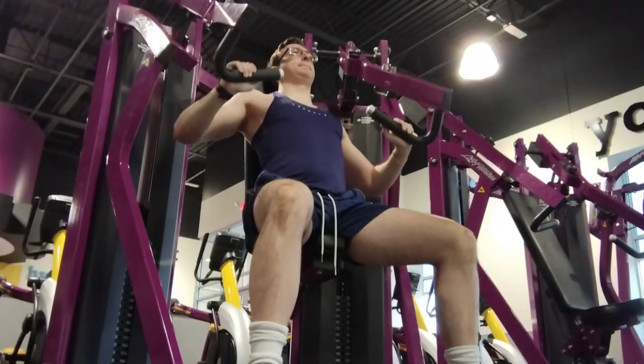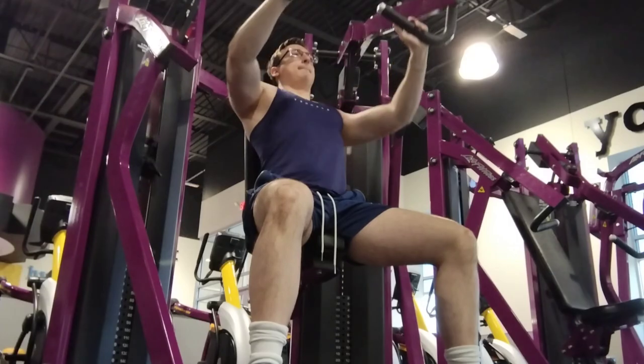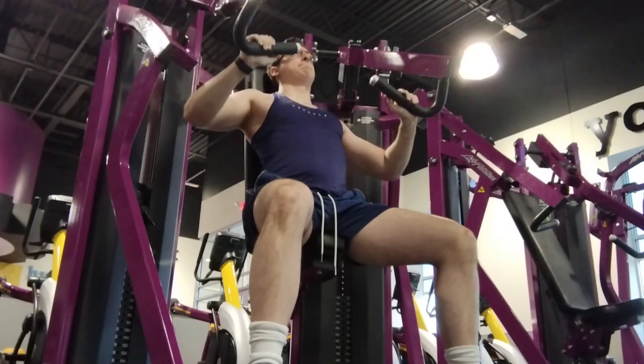Shoulders is really what makes you look wide and get that Dorito look. Spamming lateral raises is a perfect exercise. I do dumbbell lateral raises, then front raises, then rear delts, and then cable lateral raises.